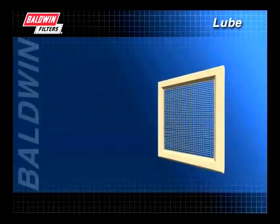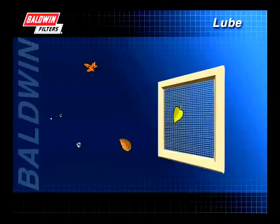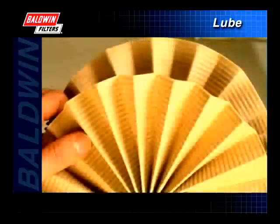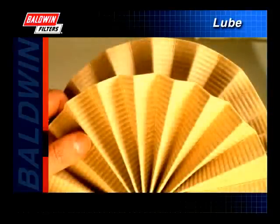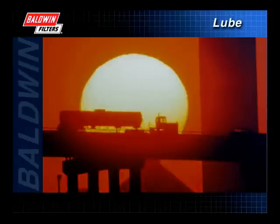To illustrate a filter's purpose, we'll use a window screen as an example. A screen in front of an open window is used to remove insects, leaves, and other contaminants from the air that passes through our homes. In much the same way, filters on your engine are able to remove microscopic contaminants, keeping your engine clean and efficient for hundreds of hours or thousands of miles.